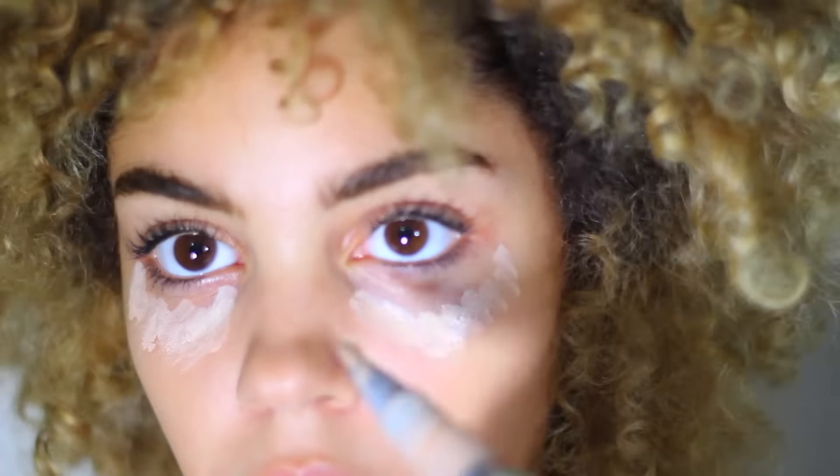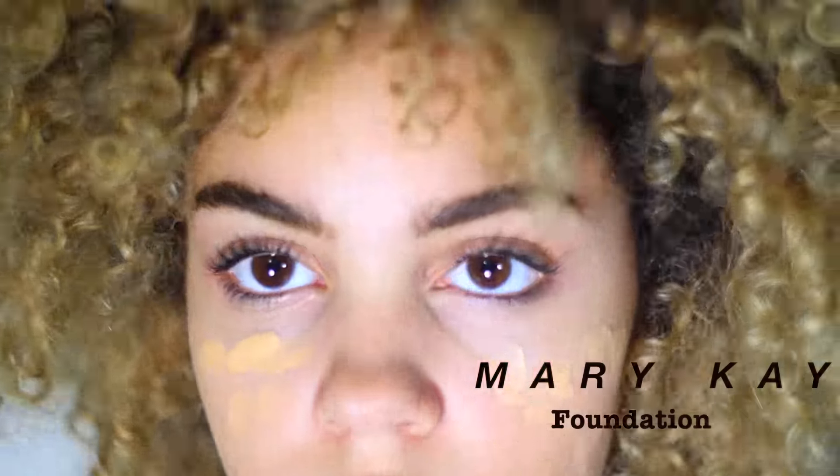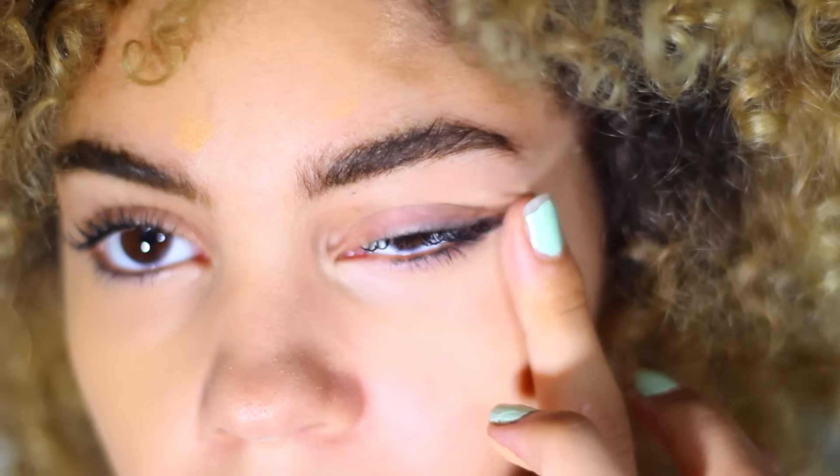I begin by applying my Neutrogena concealer stick as an eye brightener, and then I go in and use my foundation to kind of cover all that up because it is too light for my face. This particular foundation has a matte finish and I really like it because it gives me a matte finish and I really like matte things.